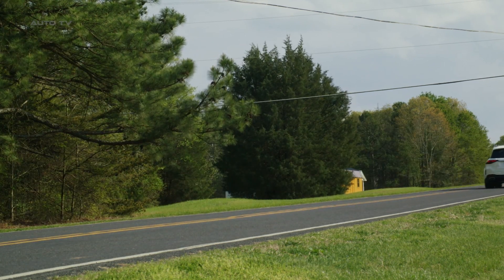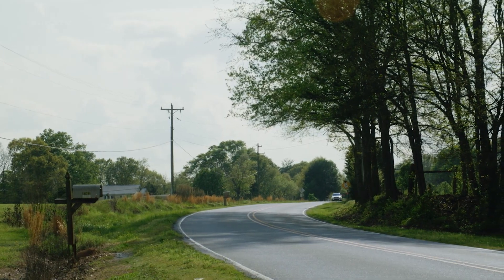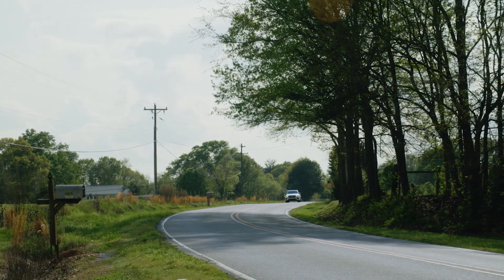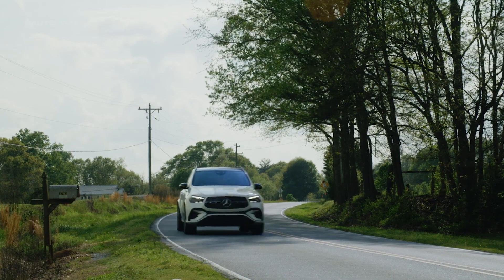In summary, the 2024 Mercedes-Benz GLE-Class is a tech-forward and off-road capable luxury SUV that offers a wide range of powertrains and a premium driving experience. With its stylish design, advanced technology, and strong performance, the GLE-Class is ready to take on its mid-size luxury SUV competitors.